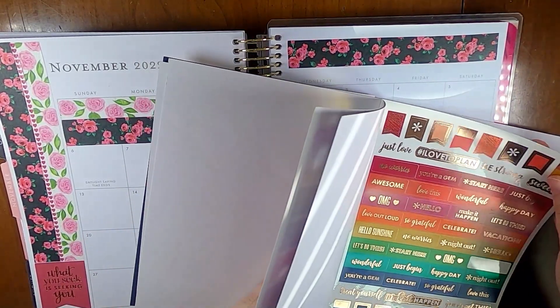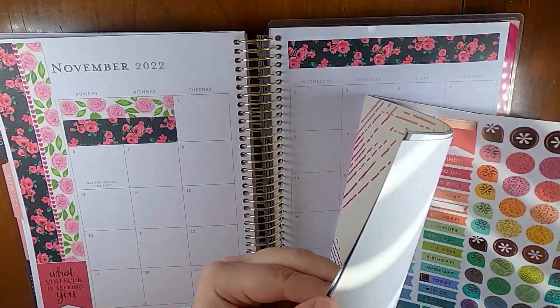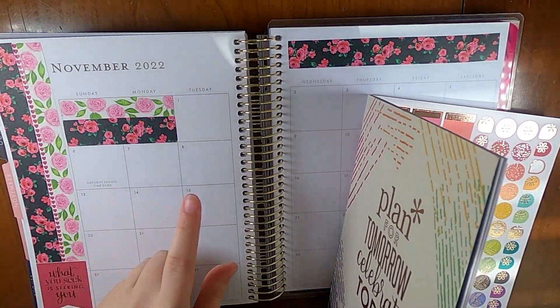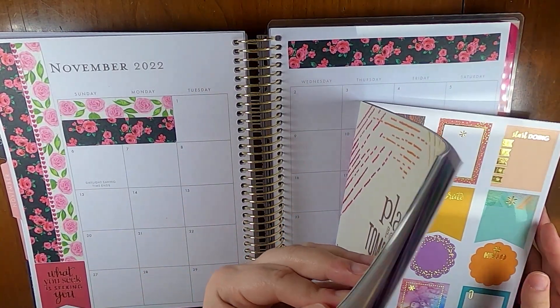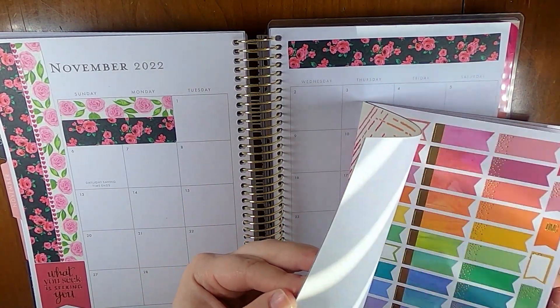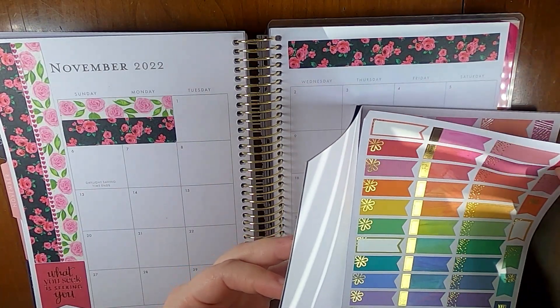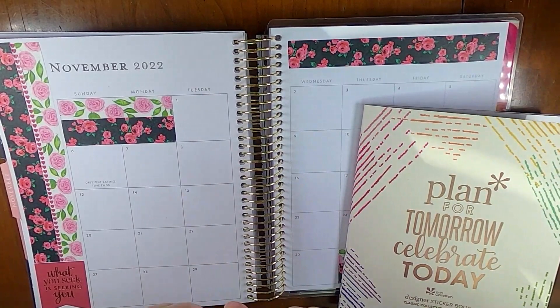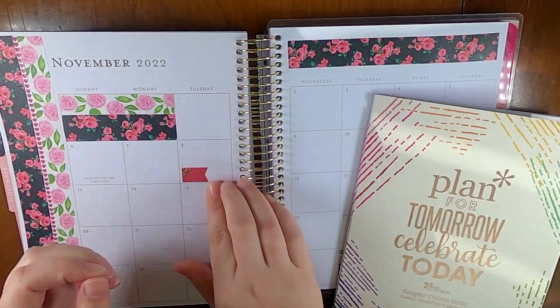The first thing I would like to find something to mark is election day, which I feel like needs to be marked because it's probably going to be quite the day. I think I'm going to use this guy — it matches the other one, just a little small one. There we go.